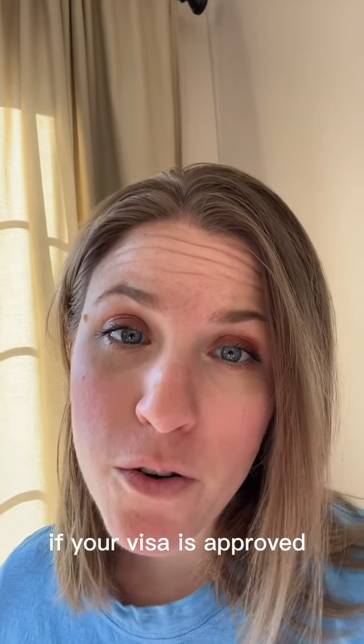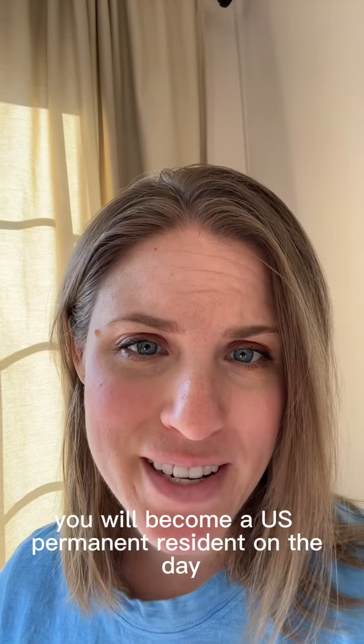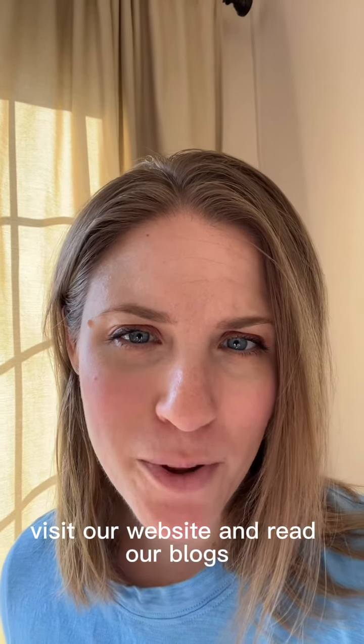If your visa is approved, you will then be informed and the visa will be placed in your passport. You will become a U.S. permanent resident on the day you cross the border using your immigrant visa. For a more detailed breakdown of this process, visit our website and read our blogs.